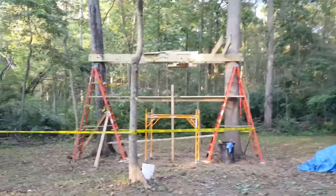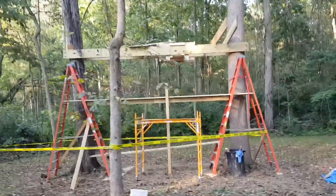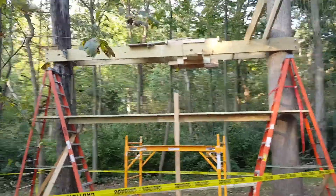This is the update for our fort. See where we are at now.